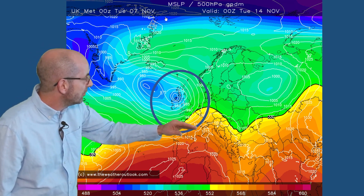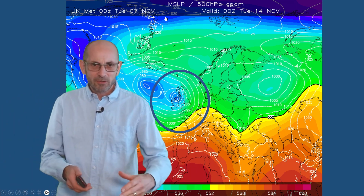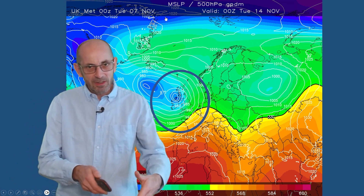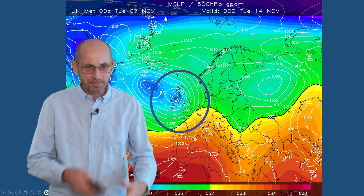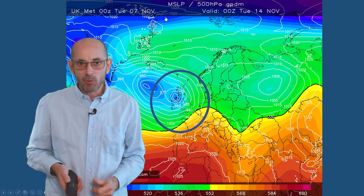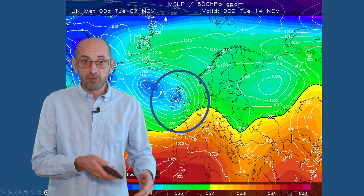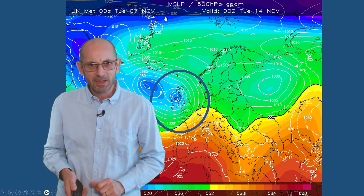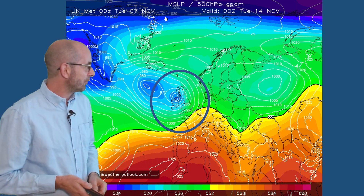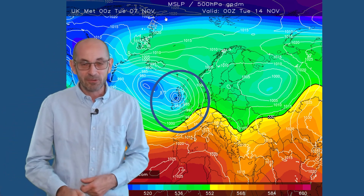Maybe some milder air pushing into the southeastern corner as well. Taking all those together, a more typical pattern than the one we've really had recently — it's still changeable or perhaps unsettled even, but the wettest conditions tending to be in the west and the northwest, consistent with those rain charts from the ECM and GFS models. This is often the sort of thing which tends to develop in the UK as we head towards the winter months, so do keep an eye on whether this pattern becomes embedded and persistent.